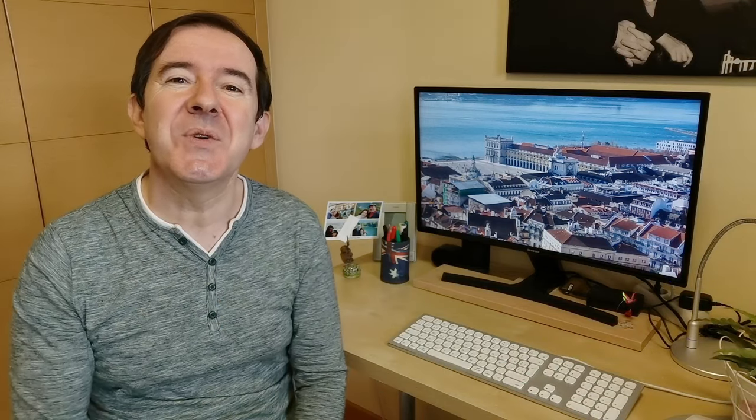If you are visiting Lisbon, you'll need to get around the city. You will now see on the screen the video we made explaining what public transport is like in Portugal's capital — an essential guide to help you get around Lisbon. From the metro to the trams, from the funiculars to the boats, it's all in that video, and we'll see you in it!